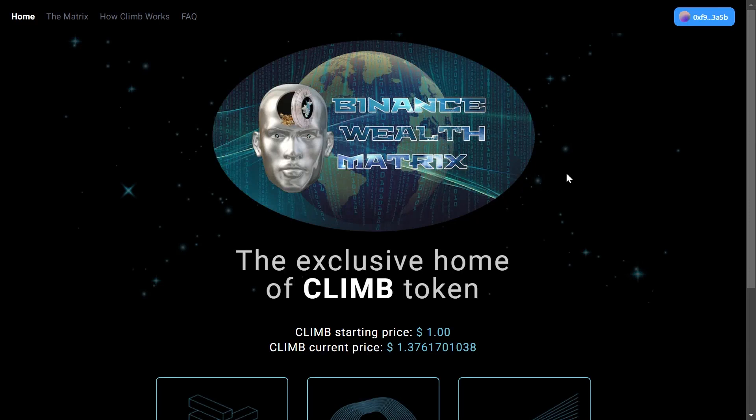Hello everyone and welcome back to Elephant Crypto. In this video I am going over a project called Binance Wealth Matrix. It is a completely unique and first of its kind passive income dApp on Binance Smart Chain, and with this one you can earn up to 3% daily ROI.